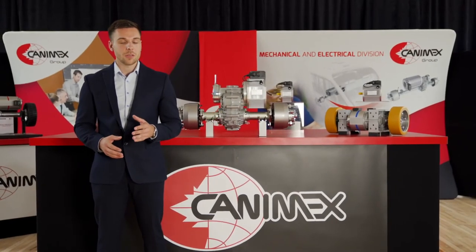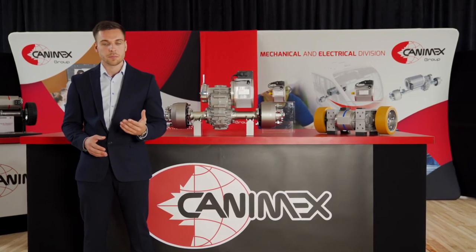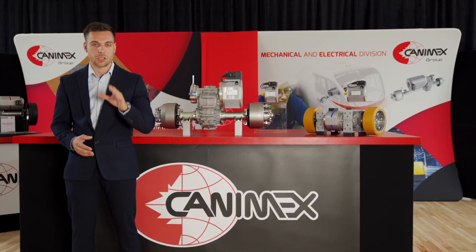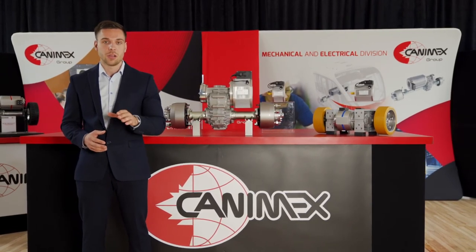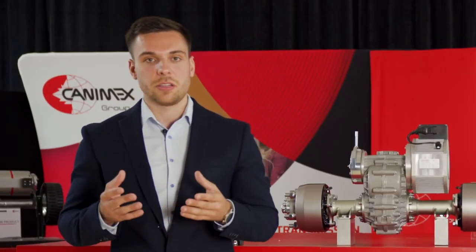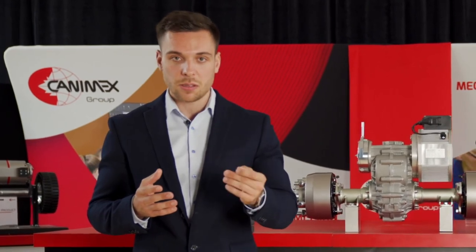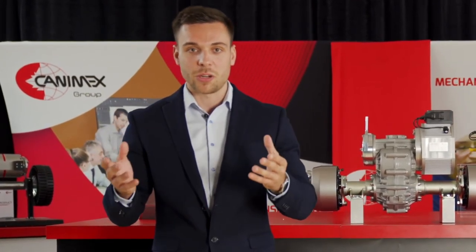To conclude, even if you are electrifying or have an existing electric application, we are here to help you design and optimize the e-powertrain components of your application. Our team of experts is here to guide you no matter the market you are involved in — we got you covered. Do not miss the shift into the electrification world and start contacting us to get ahead of your competitors by having the most efficient and reliable equipment on the market. Thank you for watching.